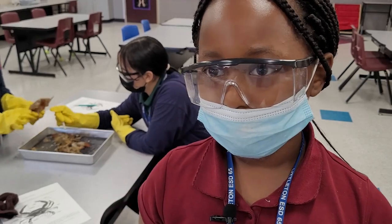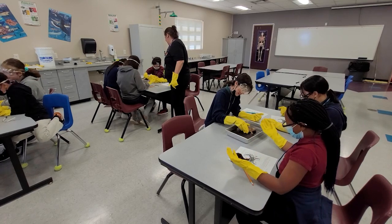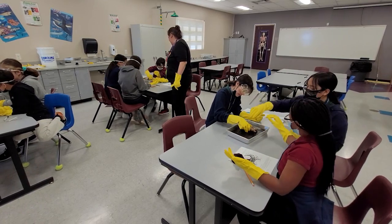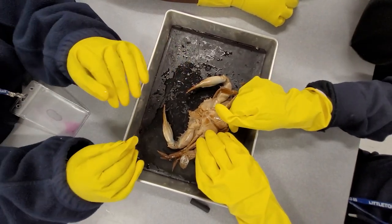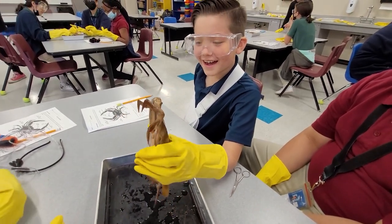It would be fun because you get to learn new things about maybe animals you've never seen before. It's just something that a lot of our students have never been exposed to, and sometimes they don't even get exposed to it in high school. So it's really preparing them for a future in the health sciences, and we're really happy that we can offer it to all our students kindergarten through eighth grade.